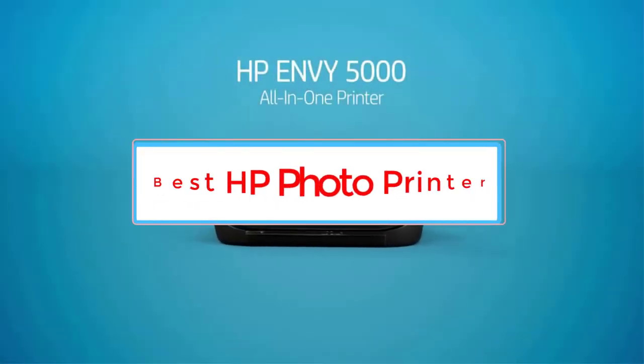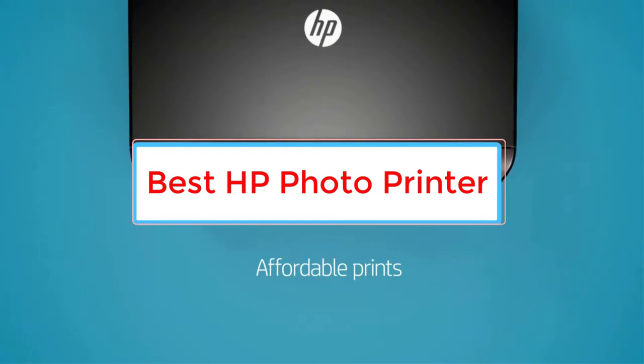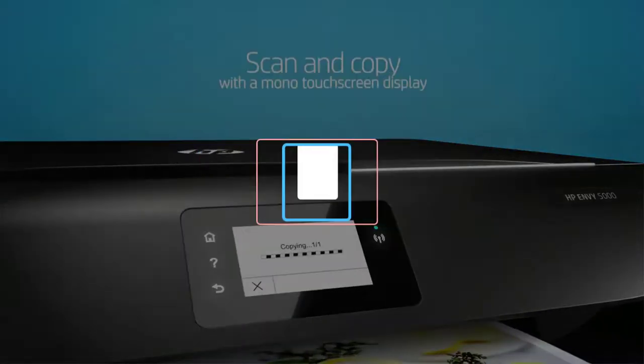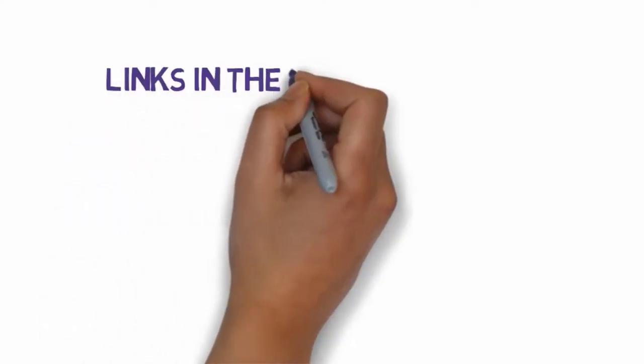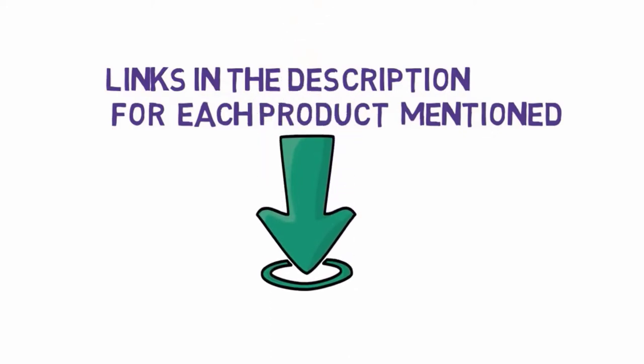Are you looking for the best HP photo printer? In this video, we will look at some of the 4 best printers on the market. Before we get started, we have included links in the description, so make sure you check those out to see which one is in your budget range.